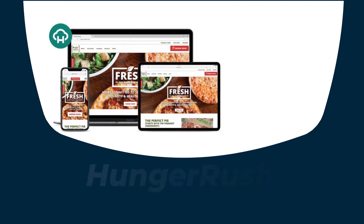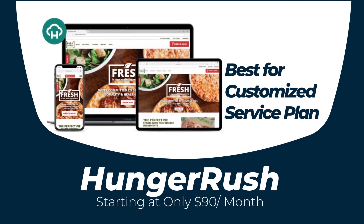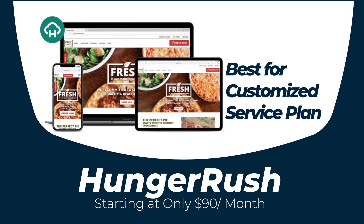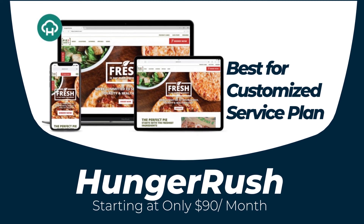Our second pick is Hunger Rush, which is the best POS system on our list for the best customized service plan. Although there are not many negative reviews from users, this cloud-based POS system is not suitable for larger restaurants.